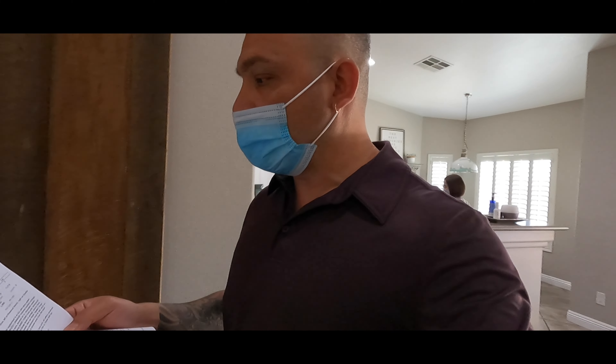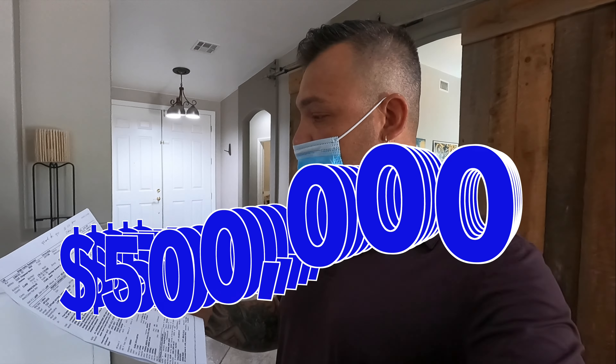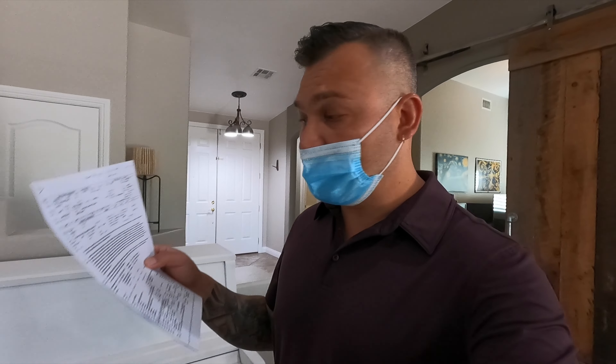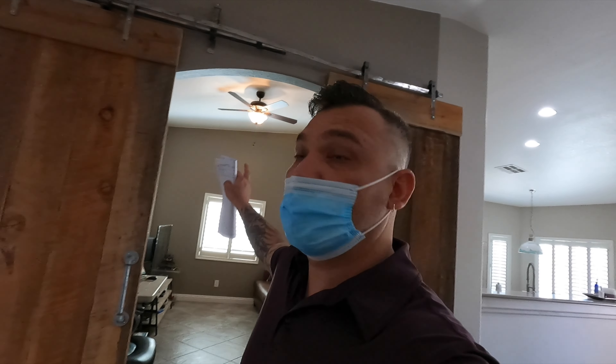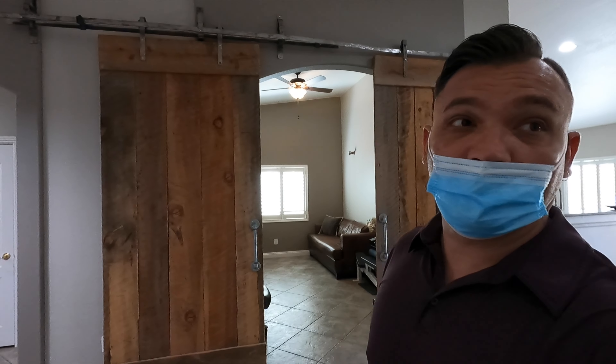This property we're looking at has an asking price of $500,000. It has four bedrooms, two full baths, three-car garage. It is single story and 1,950 square feet. I'm going to have a link in the description below if you're interested in this property. Not bad, right? These barn doors — look at that, that's some crazy stuff.